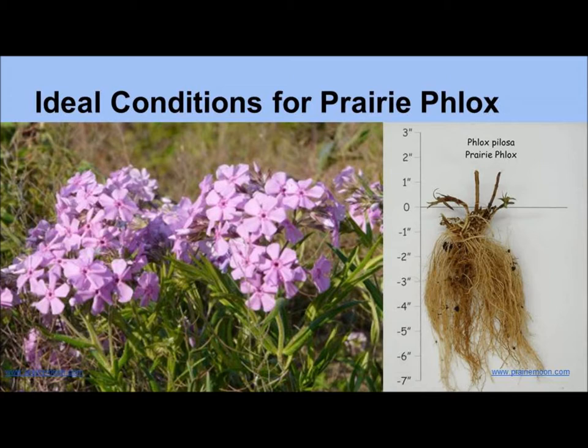Prairie Phlox does best in full sun and in mesic to dry, well-draining soils. Prairie Phlox develops deep, fibrous roots, which can make it fairly drought-resistant.